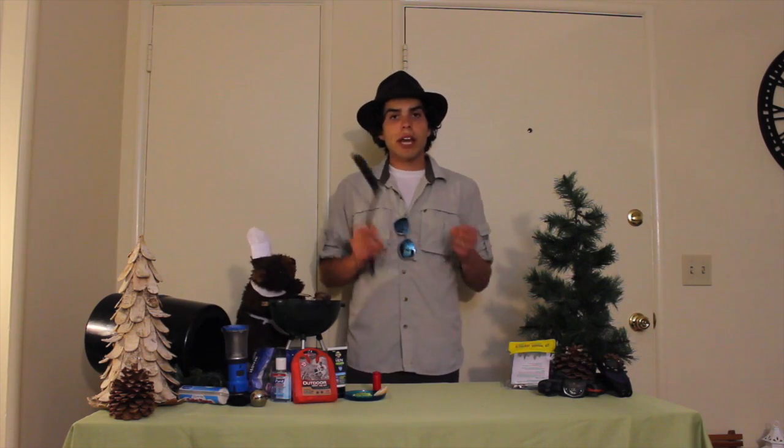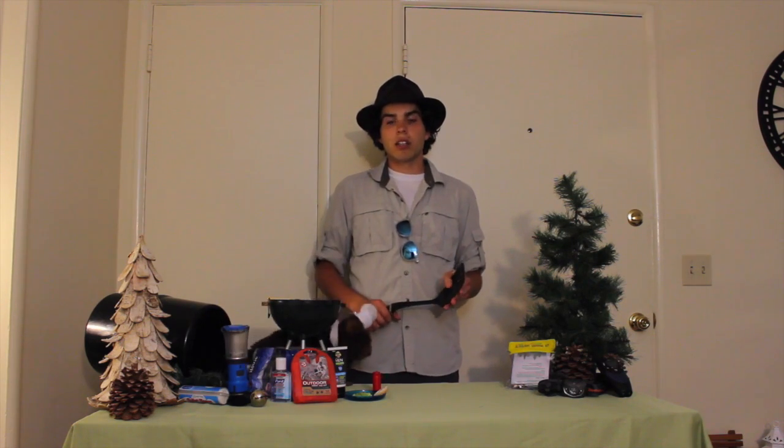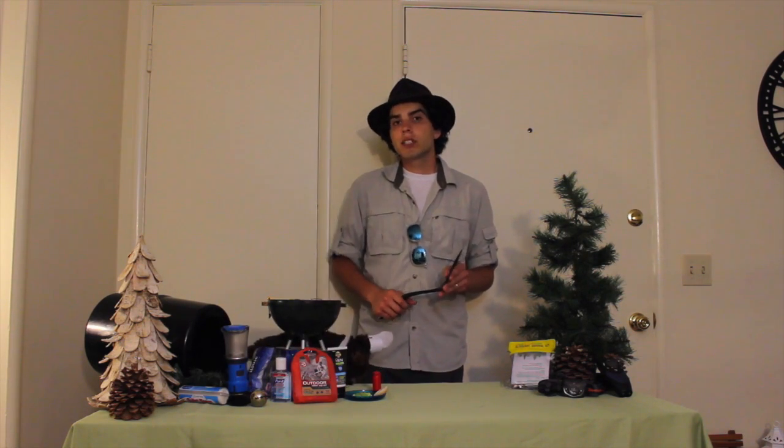Bear safety tip number three. We've already talked a little bit about food storage. Next, we need to talk about food preparation. It's important that we practice bear safety when preparing our food. We will take items out of the bear locker, prepare our food, and promptly store any unused food items back in the locker. While cooking, the smells are more likely to attract bears, so we need to be safe. As well as cleaning up — we can't leave any food remains or trash in our campsite. We have to pack everything out and store it properly.